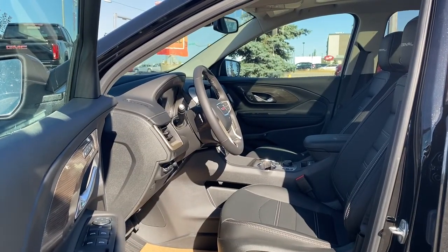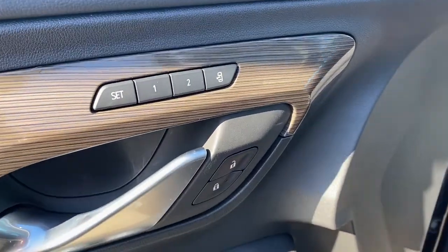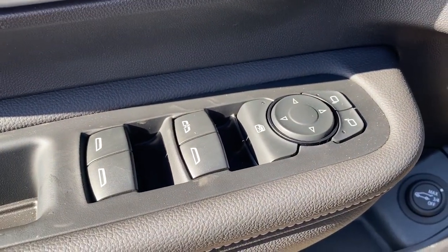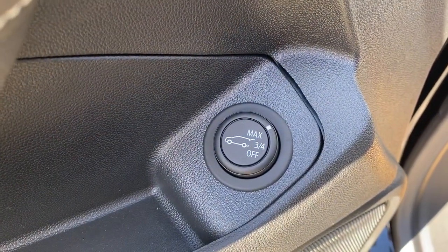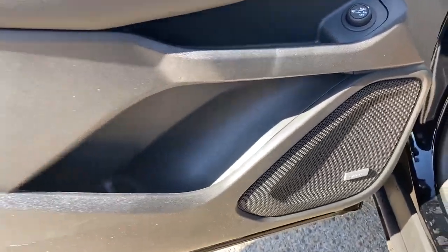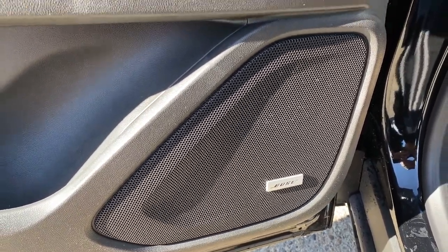We're going to start by taking a look inside the front of the Terrain. The driver's door has a programmable memory seat for up to two drivers, power door locks, power windows, power adjustable side mirrors, the child lock button, the power lift gate button where we're able to set the opening to maximum, three-quarters, or turn it right off, door storage with a cup holder, and this Terrain comes with a premium Bose sound system.